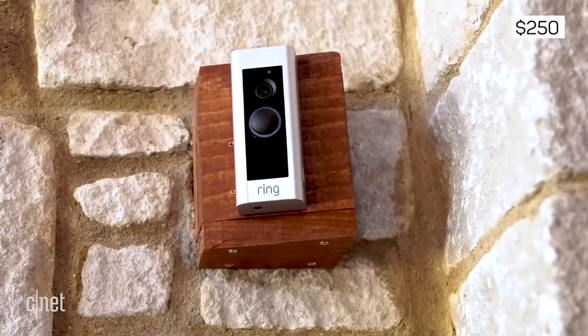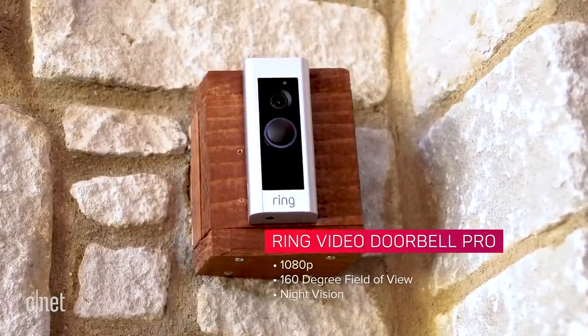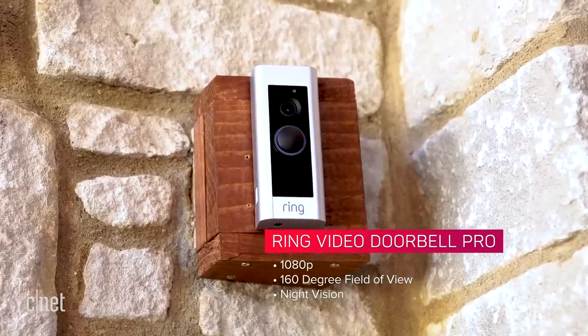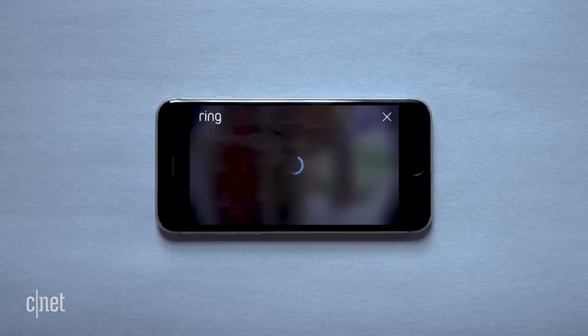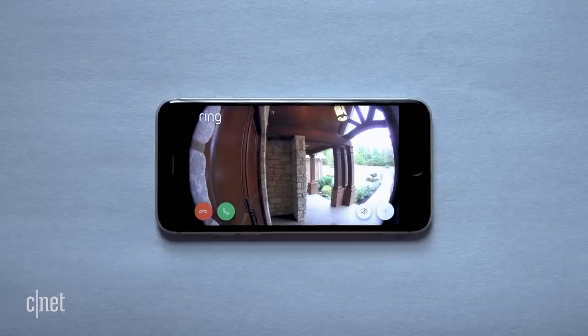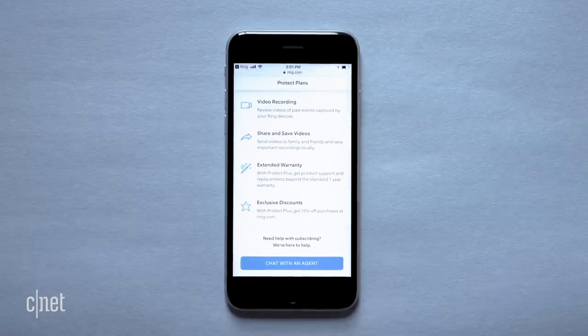The Ring Video Doorbell Pro costs $250. It captures video in 1080p, has a 160-degree field of view, night vision, and will send you alerts if it detects motion. You can then pull up a live feed to see who's there. It won't save any footage unless you pay $3 a month for cloud storage, which is a bummer.